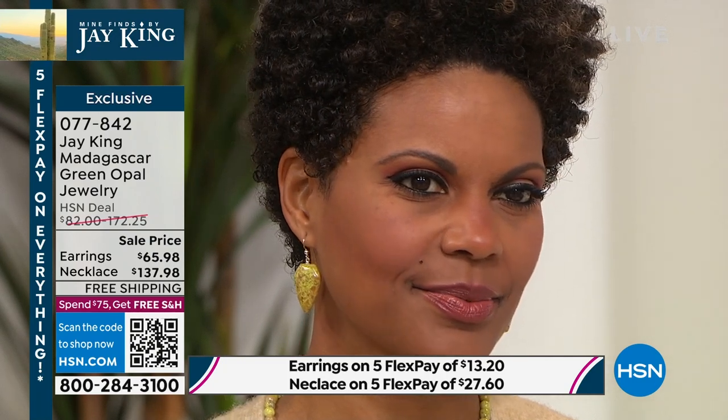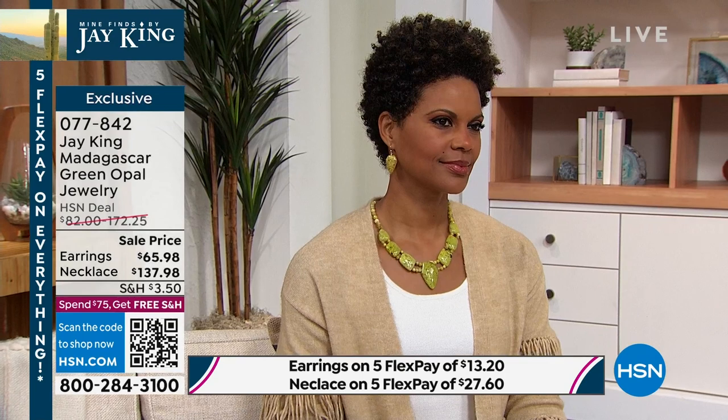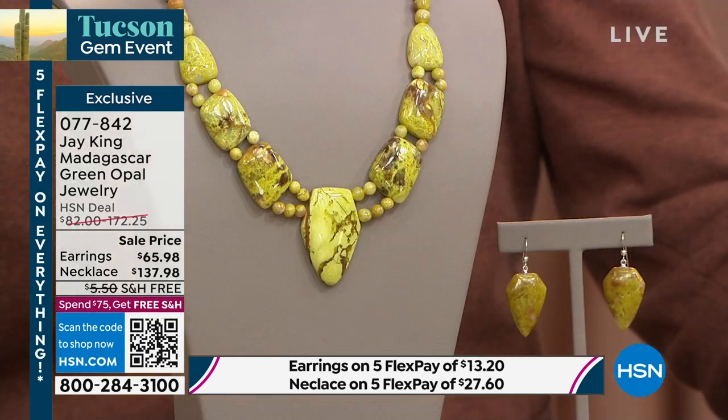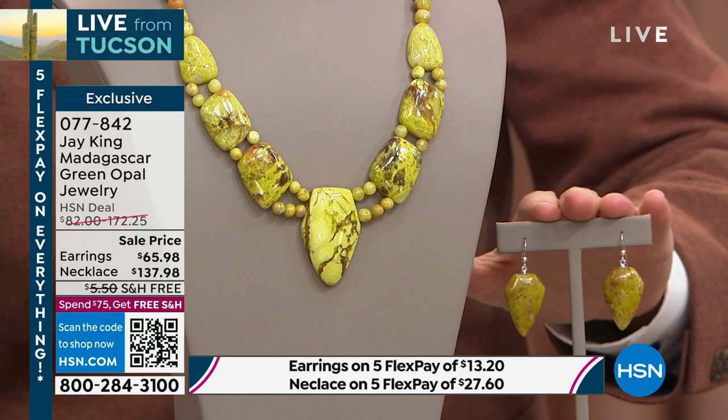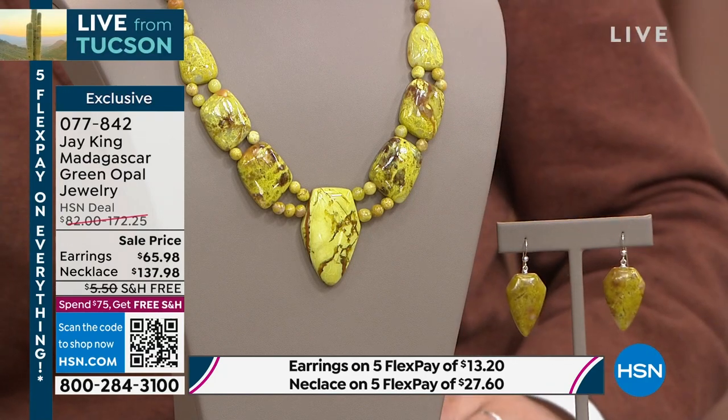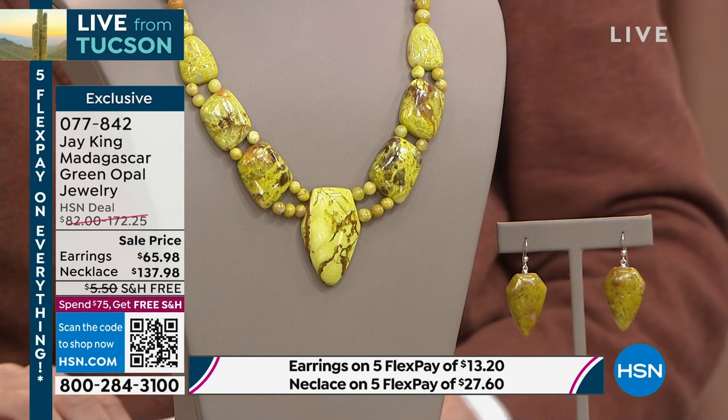If you have an eye for really rare mine finds, this green opal piece is exactly that — one of the most limited items of the entire show. The earrings are available for $65.98, the necklace is $137.98. Still to come in this hour: the Colors of Coral and the gallery collection coral cuff.